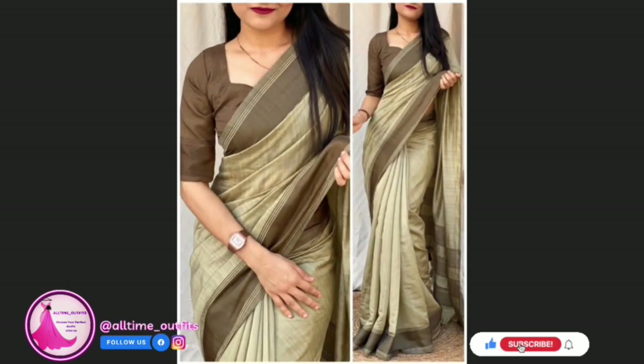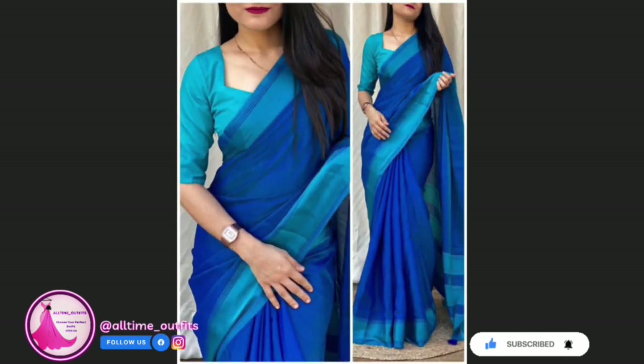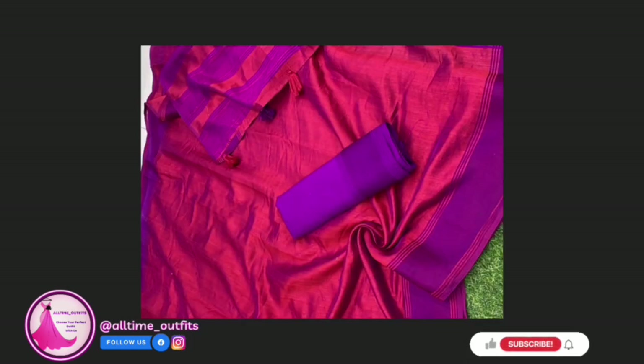Get ready to embrace the summer season in style with this perfect simple and super look saree. Whether it's a festive celebration, a wedding, or a casual gathering, this ensemble is versatile and suitable for a variety of occasions.